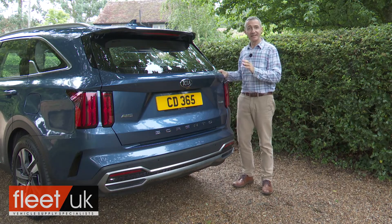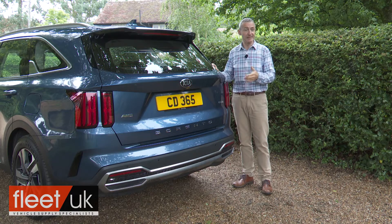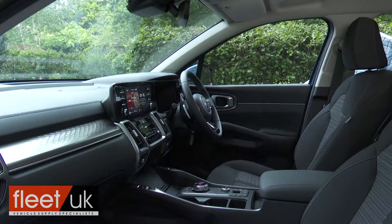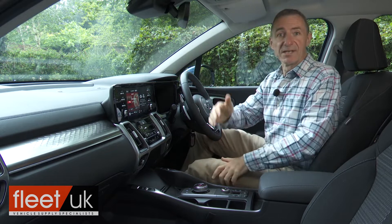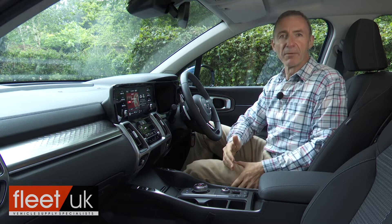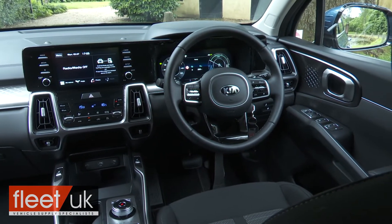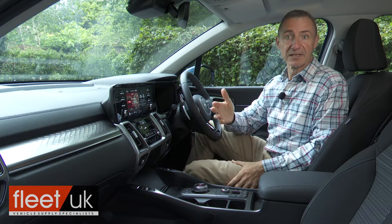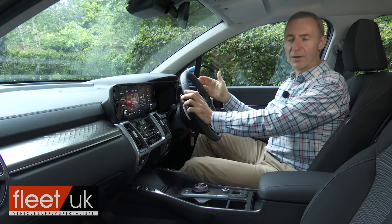Perhaps most distinctive though is the tailgate treatment, borrowed from Kia's even larger US market Telluride SUV — a model the UK doesn't see. Perhaps that explains the touch of Ford Mustang in the styling of these LED tail lamps. The cabin quality on show here is certainly a big step forward from anything we've ever seen from Kia before. You still probably wouldn't think you were in a premium brand model, but the dashboard's shelf-like design has some interesting flourishes like the unusual shaping of the central vents, and most customers will really like the high-set driving position's commanding view of the road ahead.